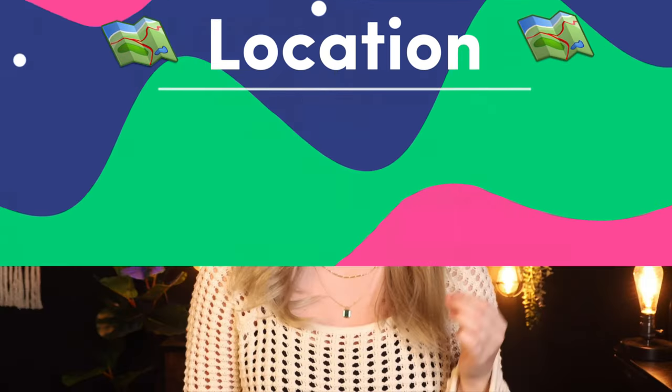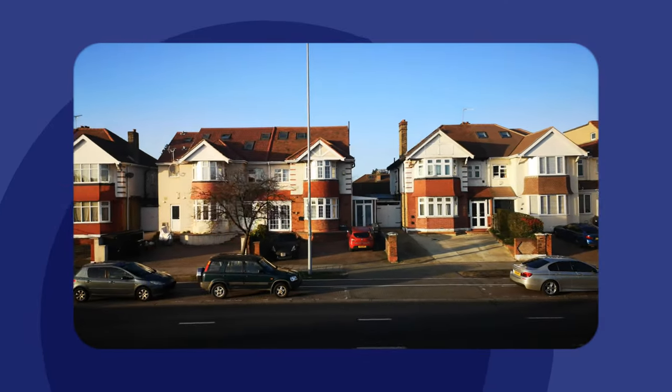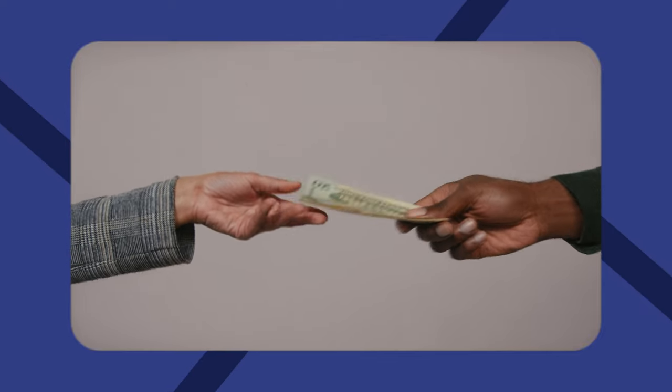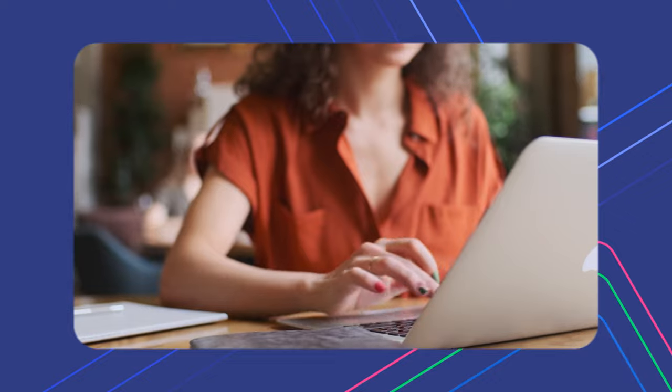First is the location. One of the most important factors to consider when making this decision is the location of the rental properties that are paying rent. If the properties are really close to you, then it might not be too much of a hassle to stop by and collect the rent personally. However, if the properties are very far apart from each other, you may want to collect rent online.